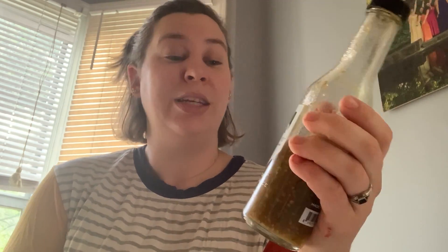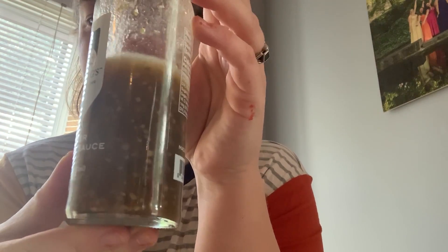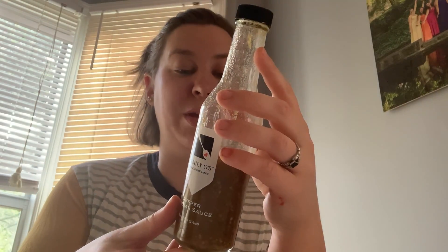I'm a huge fan of anything that's vinegary and spicy, and this really does the trick. It's super vinegary, the tanginess is addicting, the spiciness is pretty intense. You can see in the sauce that there are seeds in it.